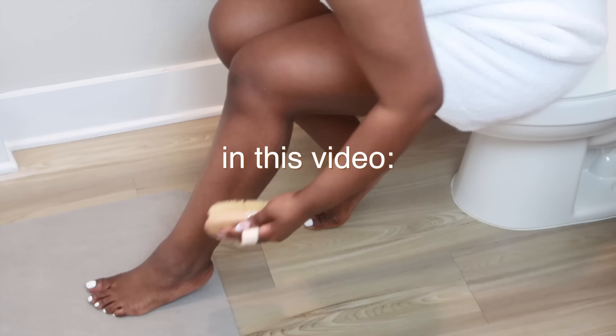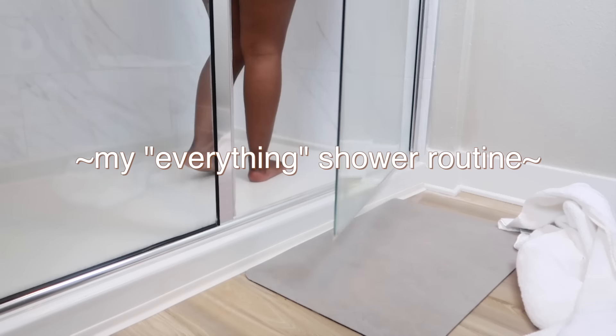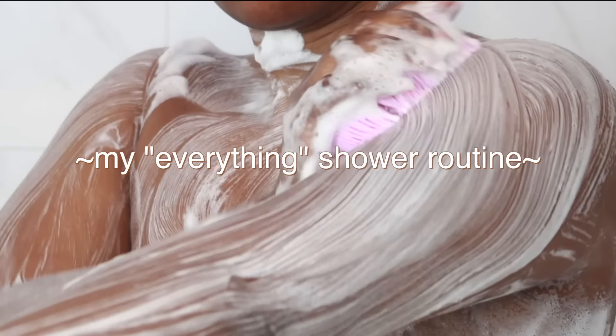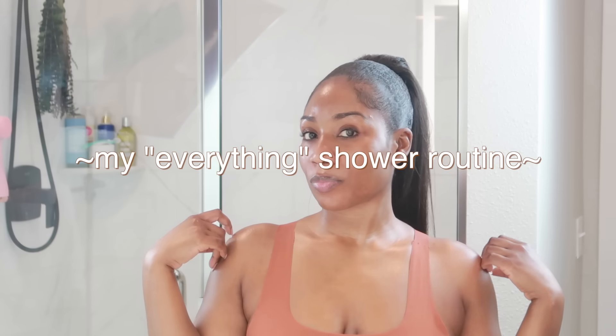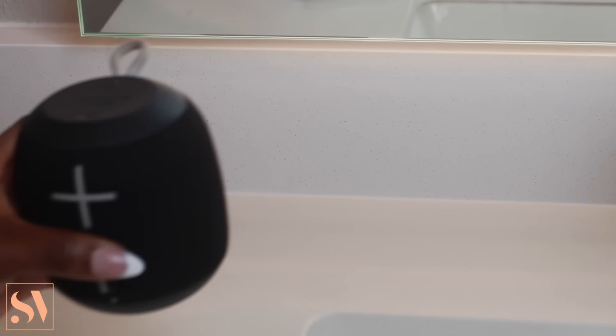Hey you guys, Stephanie here, welcome back to my channel. In today's video I'm going to be sharing my everything shower routine. This is a full in-depth feminine hygiene video and I have so many new products to share with you guys, so without further ado let's jump straight into it.